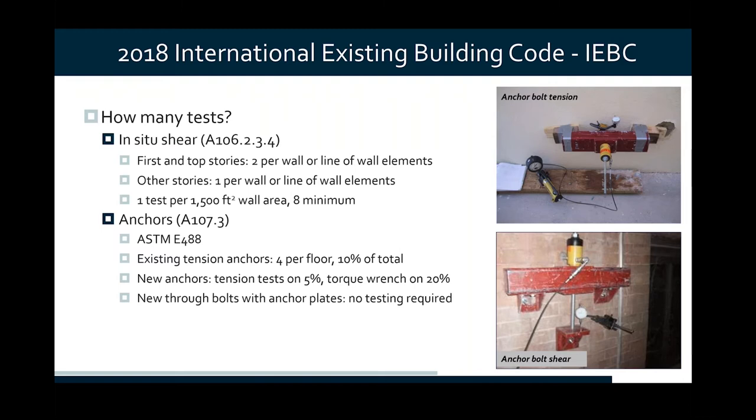The IEBC also talks about testing anchors — tension anchors — following ASTM E488. If you purchase the current version of E488, there is no masonry anchor test in there; we're working with ASTM and they have a new standard that is either out or just about ready to be published for testing masonry anchors. But the bottom line is you're required to test a number of existing tension anchors and new anchors as well, just as proof tests to verify that the capacity you get out of those anchors is adequate.